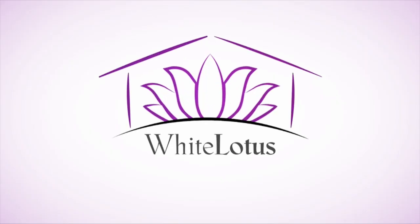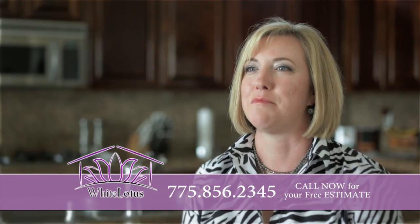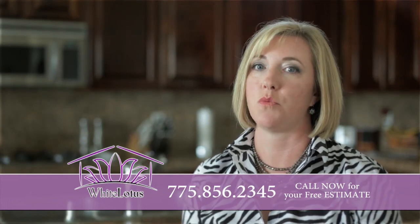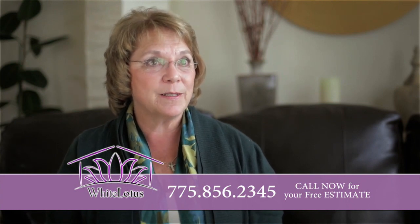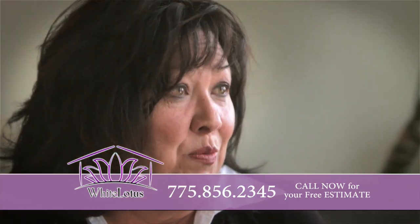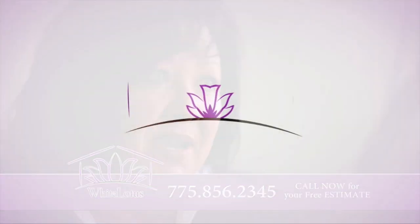White Lotus takes care of the job at your house in a very efficient amount of time — they have it down to a fine science. So they don't waste your time or your money. One of the very few companies that use non-toxic biodegradable products. Because they are trustworthy. Exquisite home cleaning is White Lotus — it's not just the attention to detail, but it's the unexpected.